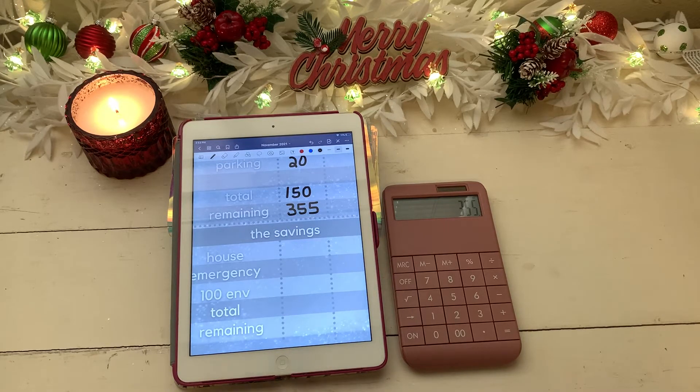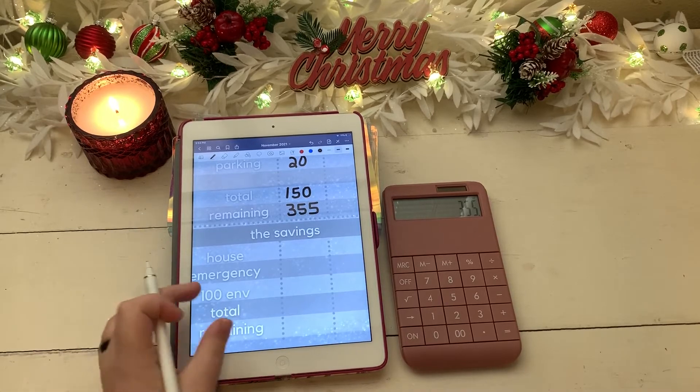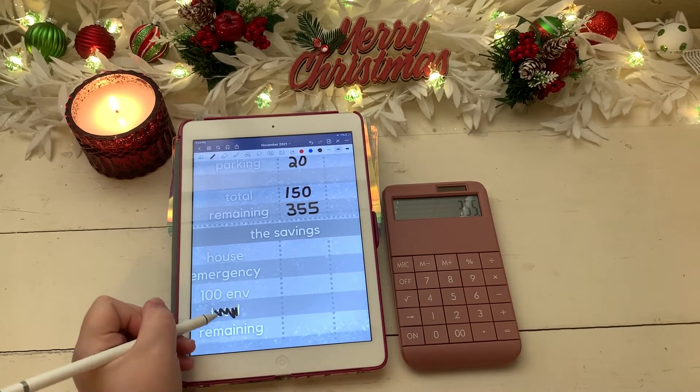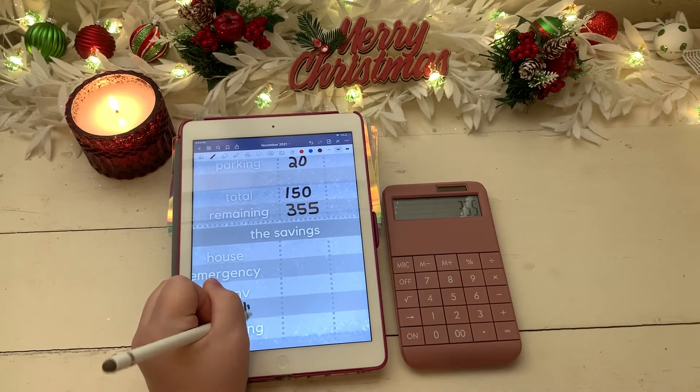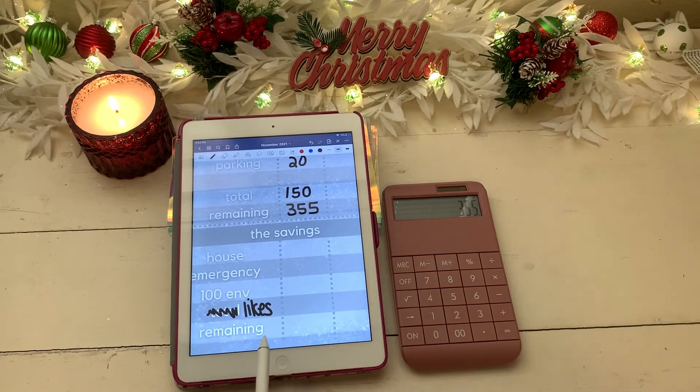So the number of likes on my prior week's budget-with-me determines how many dollars I put in. I don't have that listed yet, so I'm going to scratch out this total and put the word 'likes' — hopefully for next month I can have this fixed.